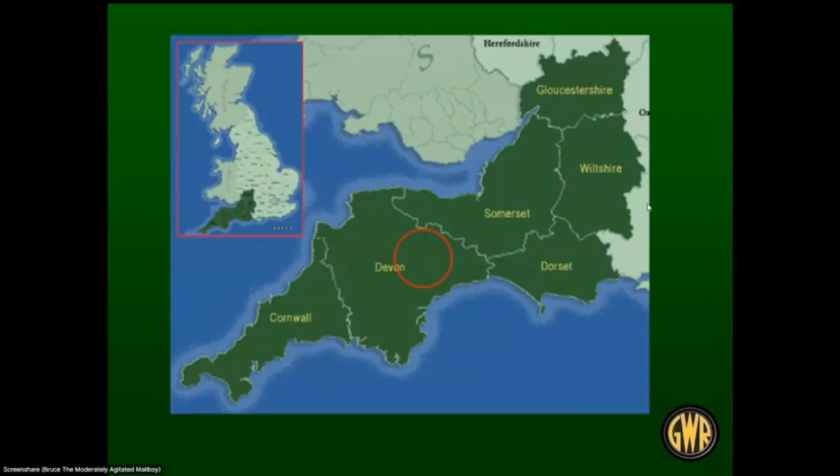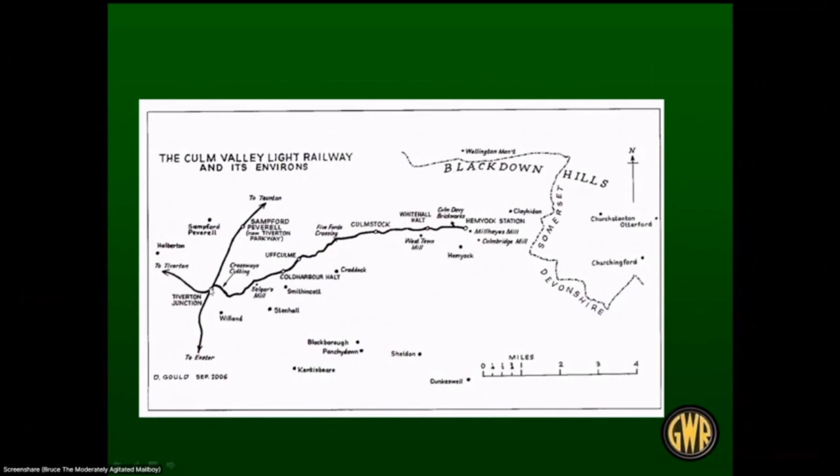Where was the Culm Valley Railway located? We're in the western part of England in Devonshire. Tiverton Junction is where the railway started, and it basically followed the River Culm up the Culm Valley to Hemyock station at the end — about seven and a half miles away.